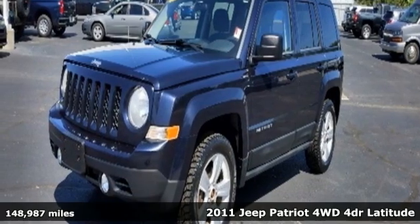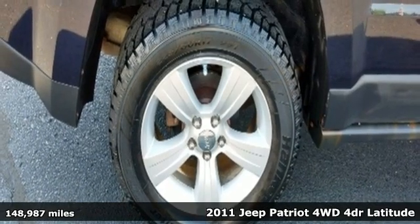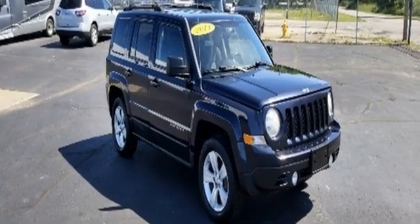It's a 2011 Jeep Patriot. This is an SUV with a restless spirit for adventure and fun. It comes nicely equipped with features you'll love.